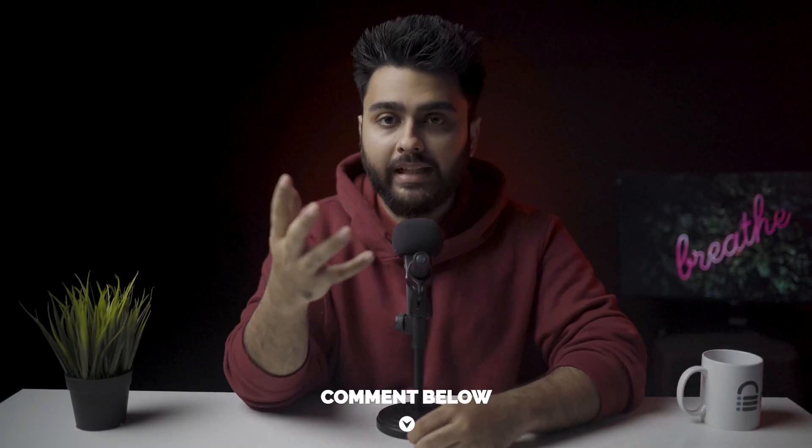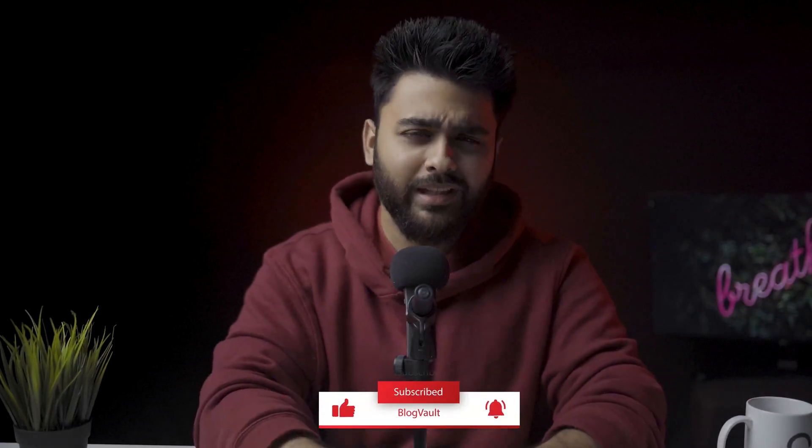If you want more details about anything, just comment below. And before we get into the main part of this video, throw us a like below because we spent almost two months testing plugins to make this video.